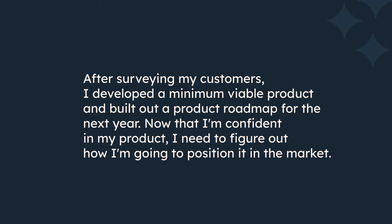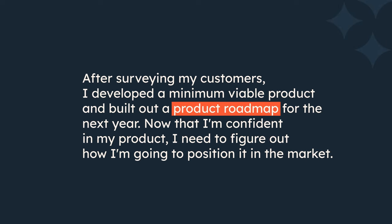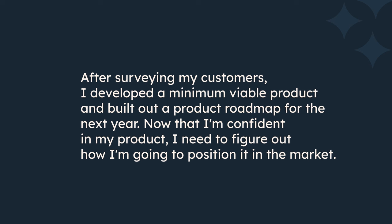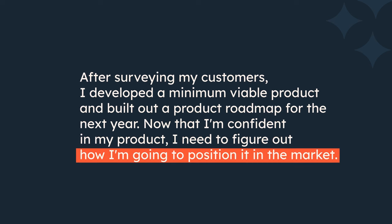After surveying my customers, I developed a minimum viable product and built out a product roadmap for the next year. Now that I'm confident in my product, I need to figure out how I'm going to position it in the market.